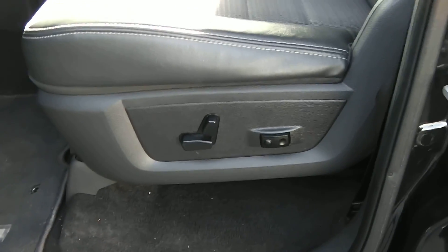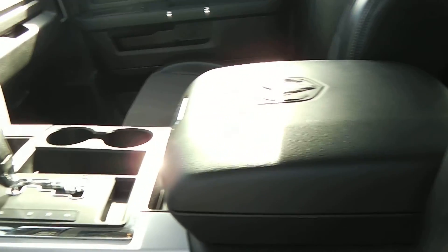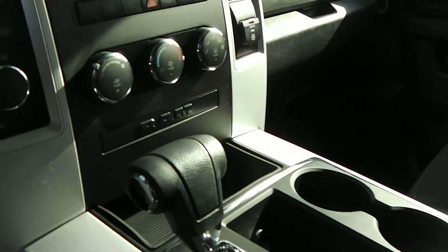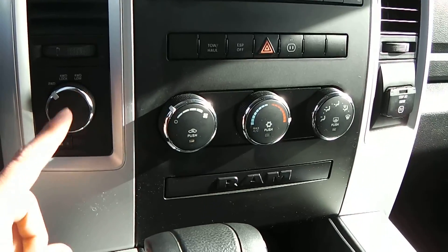Taking a look at the inside on the driver's side door, you get the power windows, power locks, and power mirrors, along with an eight-way driver power seat with lumbar support. You get the two-tone cloth and leather interior, and what's called the mega center console. It comes with a CD player, a tow/haul button, and a twist knob four-wheel drive.